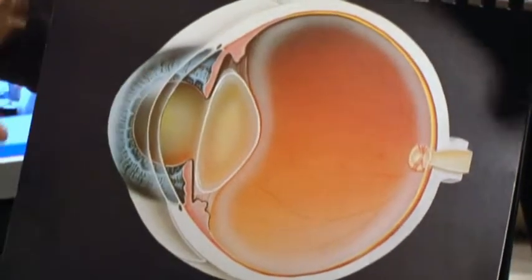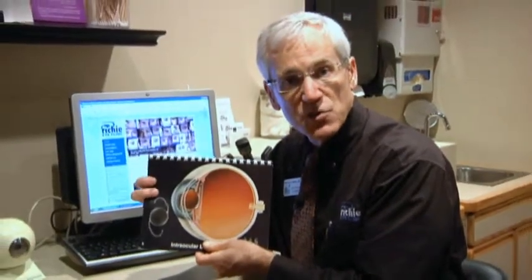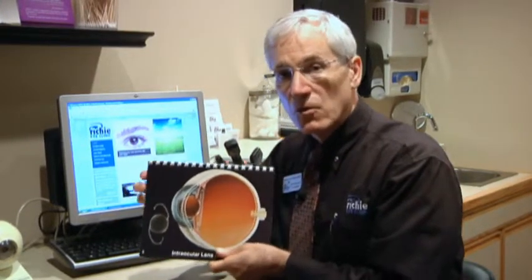Our primary objective is to get rid of the cataract and put in a new lens. But our secondary objective is to build your glasses prescription into this lens implant as best we can. That leads us to what I call Max HD cataract surgery. Is Max HD cataract surgery a different procedure? The answer is no. We are still going to take out your cataract and put in a lens implant, but we're going to do it with an additional objective: to build your glasses prescription into the lens implant as best we can.